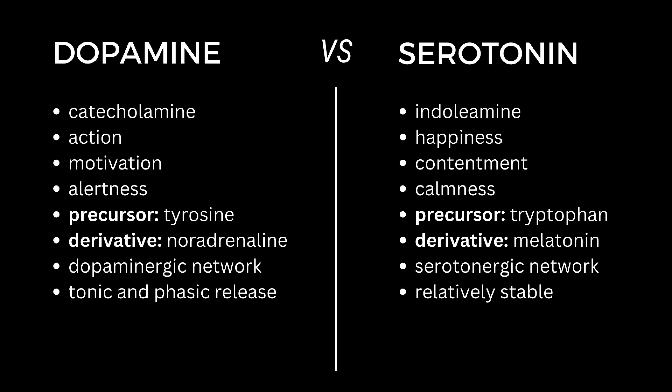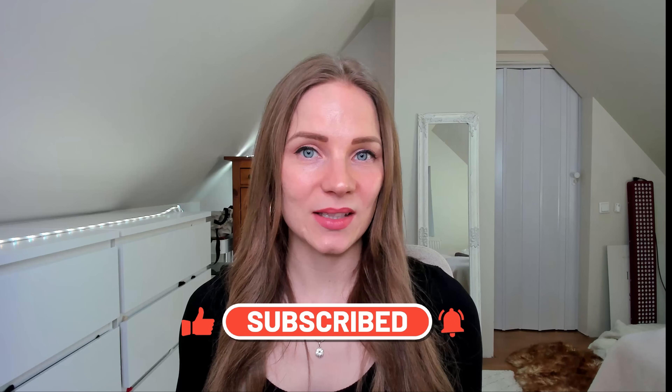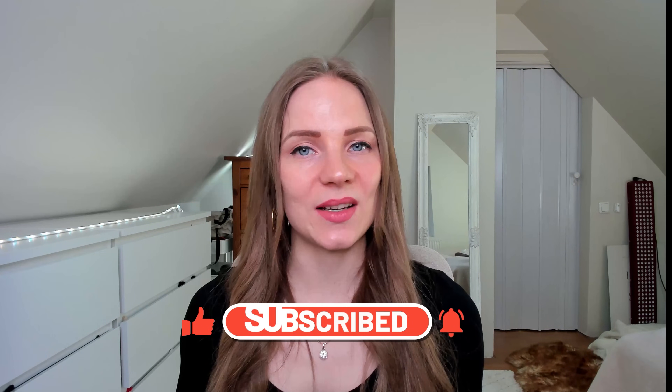That's it for this video. If you like these topics, click subscribe, like and the bell button to get notified about future videos. Let me know in the comments — do you feel more dopaminergic or serotonergic? And if you have any questions, I would be happy to answer and address those in the comments and in future videos.